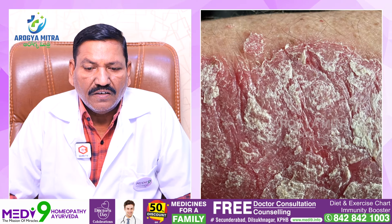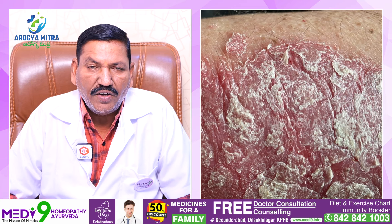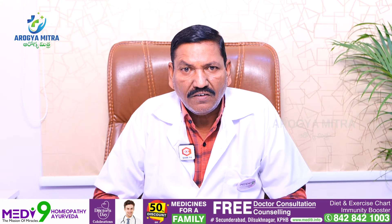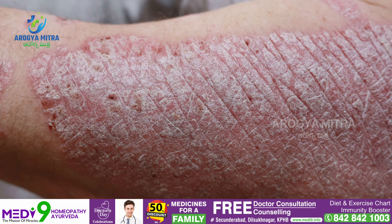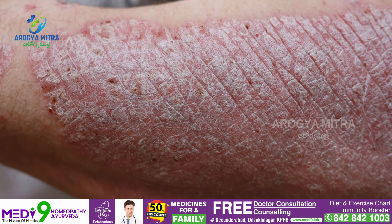Psoriasis presents as patches of skin that are scaly and inflamed. Skin patches are more common in adults rather than children. The skin is covered by silvery white scales, and red or white patches are common features.